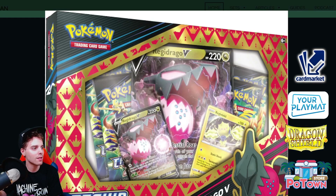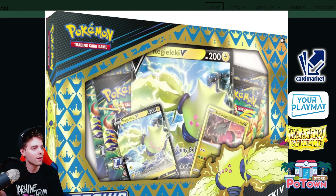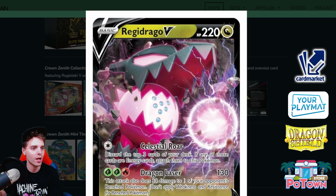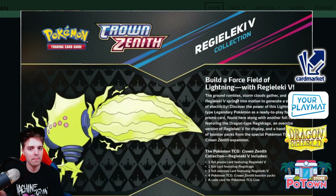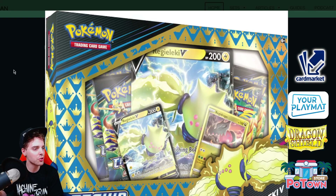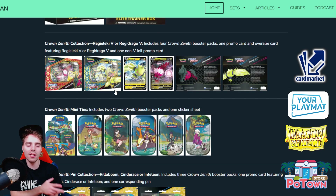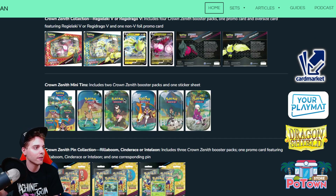There is the Regieleki V collection box — it features Regidraco with Terra Spark, which might be cool for people to pick up. Then there's the Regidraco V collection box. These are promo artworks — four booster packs of Crown Zenith, a jumbo promo of the Regieleki V or Regidraco V, and a playable version depending on what you want. Regieleki V-Max is great in the Vikavolt deck, and Regidraco V-Star is a deck on its own that we're going to be testing out on the channel very shortly.